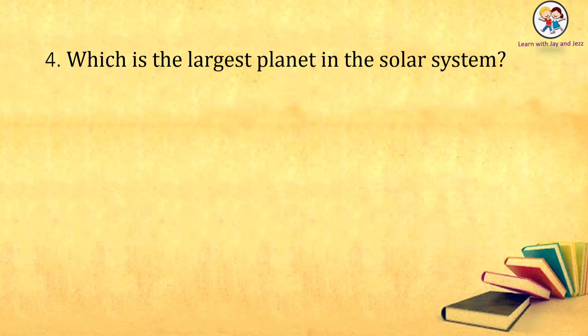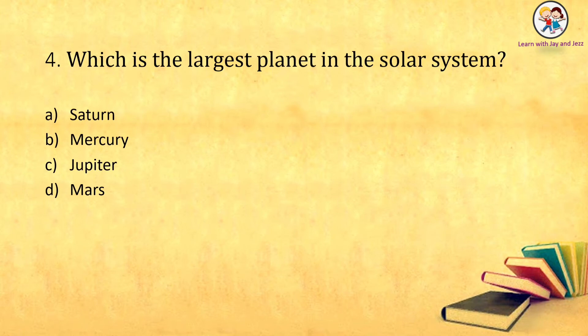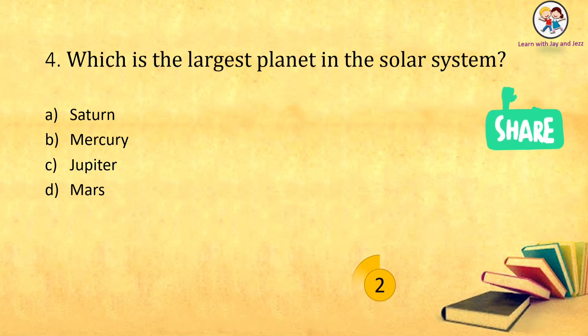Which is the largest planet in the solar system? Saturn, Mercury, Jupiter, Mars. The answer is: Jupiter.